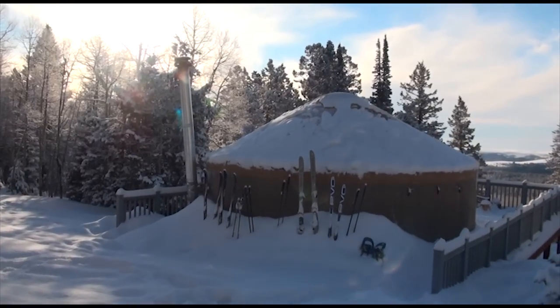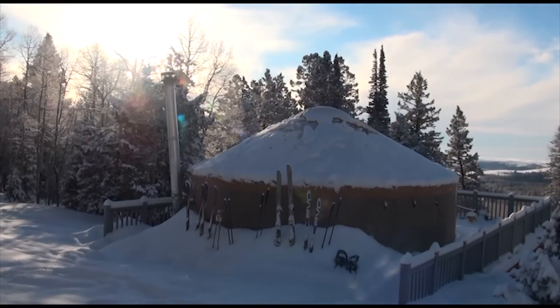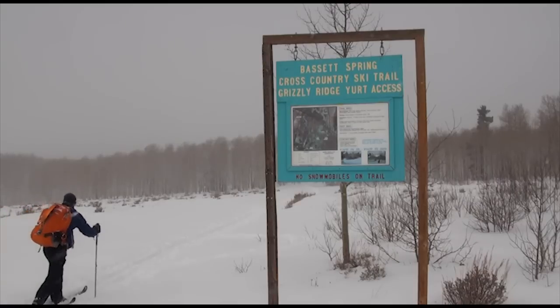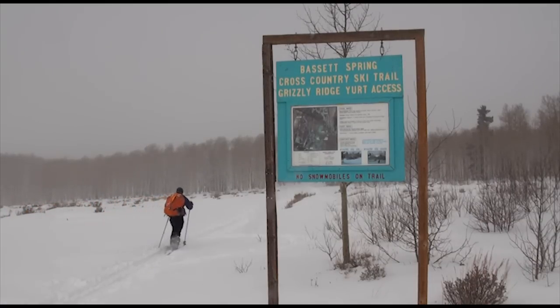We're here today at the Grizzly Ridge Yurt, located approximately 20 miles outside of Vernal, Utah on 191. We just encourage people to get to the trailhead as early in the day as possible because during the winter months the days are short.